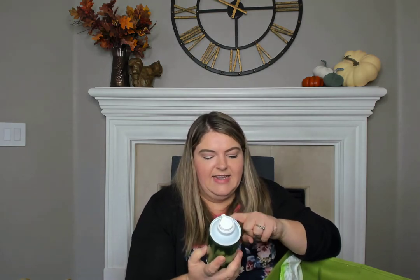My husband went through the C.O. Bigelow Premium Shave Foam — it smells like eucalyptus and it's the old-school style shaving cream can. He loved this. Usually the products I buy him from Bath and Body Works he's neutral on, but he said he loved that shave foam so much — he loved the scent and the tingly feeling it left on his face and that it made him feel so clean after shaving. I have a couple more of these, so anytime I see them on sale at Bath and Body Works I'll pick up more.